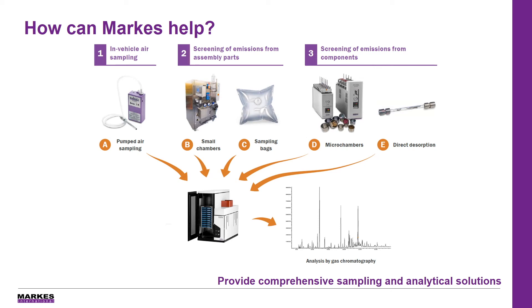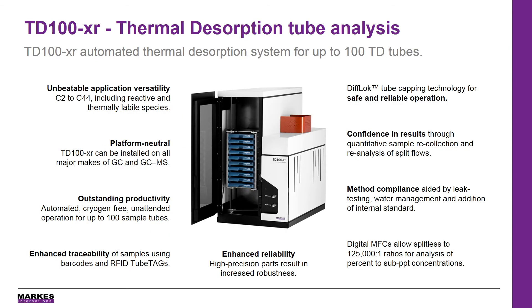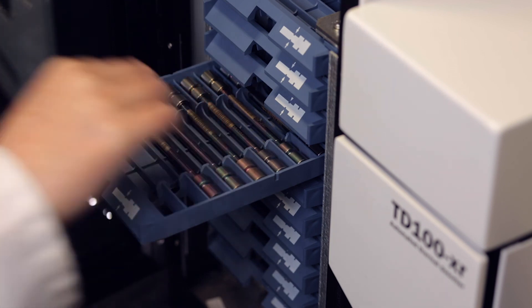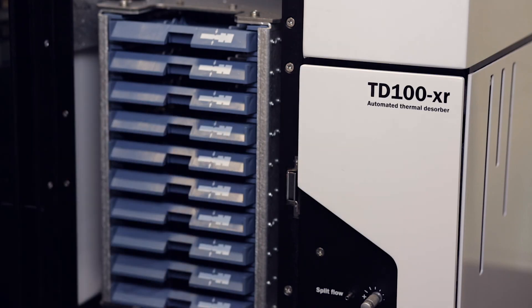Unless you're looking at formaldehyde, which is typically sampled onto DNPH cartridges and then analysed using HPLC. Thermal desorption allows you to look at a wide range of compounds, from the very volatile C2 and C3s, all the way through to the heavier semi-volatiles up to C44, and the thermally labile species such as odorous sulphur compounds, all of which can be validated by techniques such as recollection, leak testing, and internal standard addition. Concentration ranges can be analysed from sub-PPT all the way through to percent level, again allowing you to look at these trace odorous compounds as well as the regulated species.